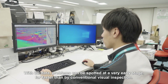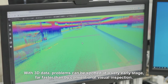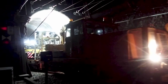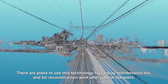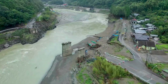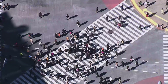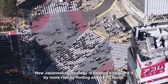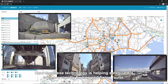With 3D data, problems can be spotted at a very early stage, far faster than by conventional visual inspection. There are plans to use this technology for railway maintenance too, and for reconstruction work after natural disasters. Our lives depend on our infrastructure, and new Japanese technology is helping safeguard it by more rapidly finding and fixing faults.